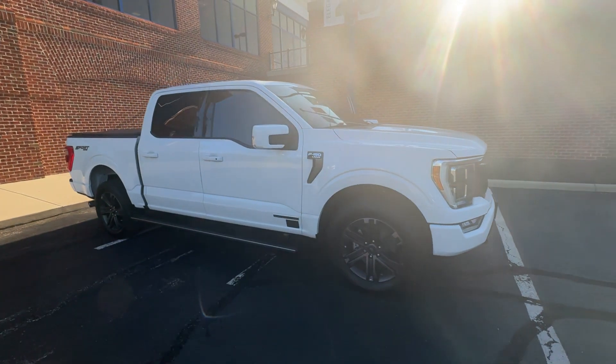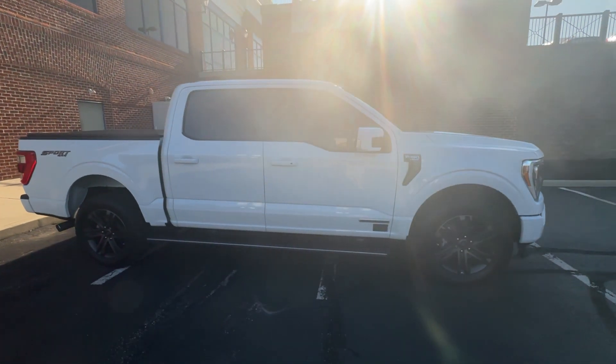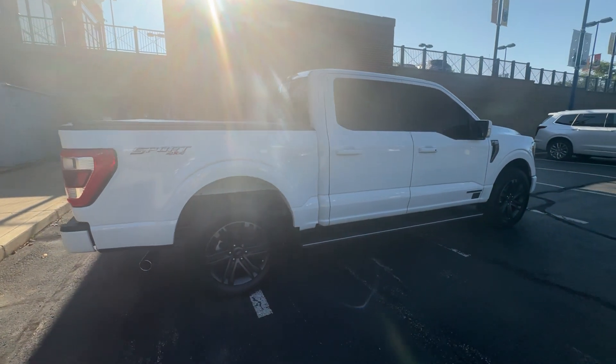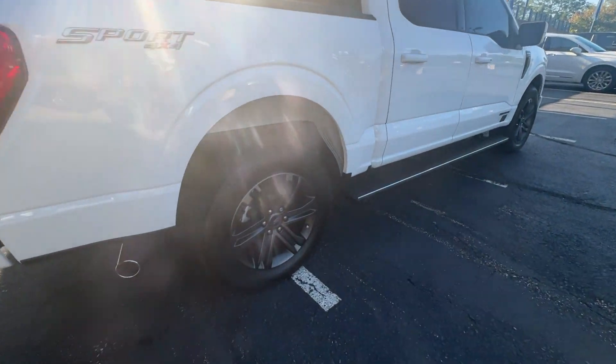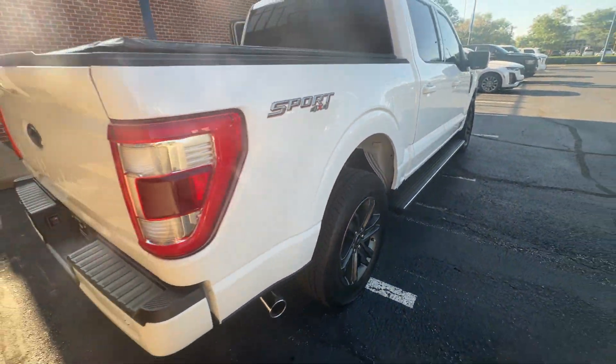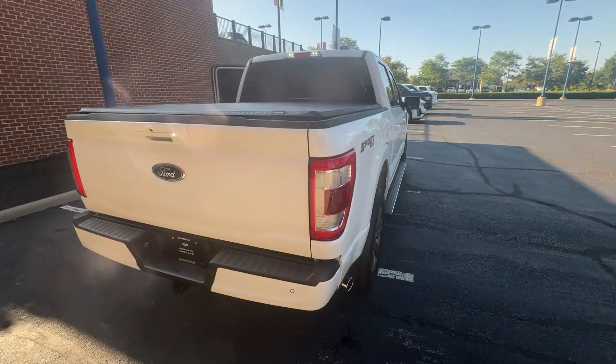2021 Ford F-150. This pickup truck offers two full rows of seating for premium comfort. You'll also love how it combines comfort and convenience with its Lane Departure Warning, Wi-Fi Hotspot, 4-Wheel Drive, and Backup Camera.